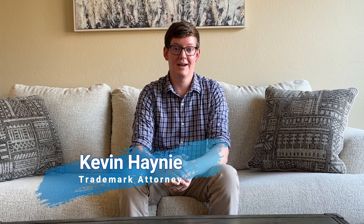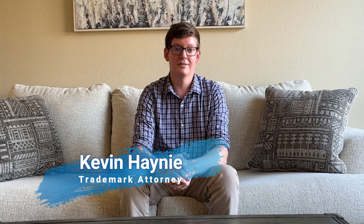Hello, my name is Kevin Haney and I work as a trademark attorney. Today I want to talk to you about trademark office actions, which you might receive after you file a trademark application with the United States Patent and Trademark Office.